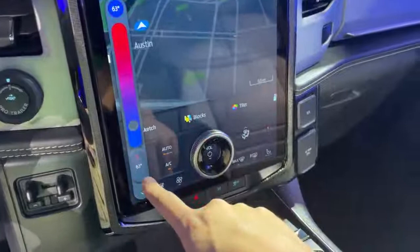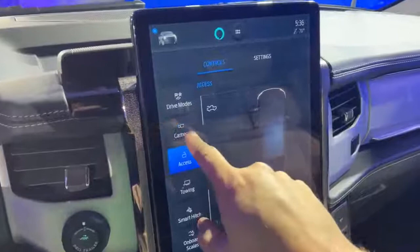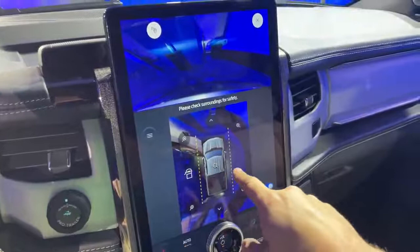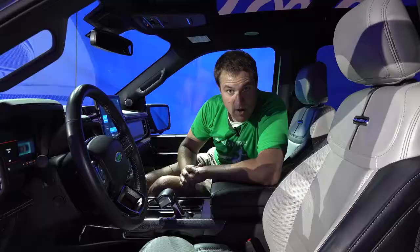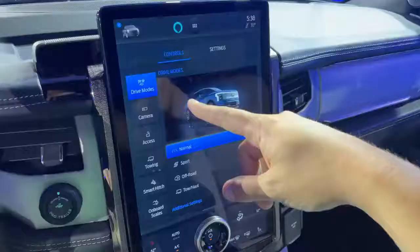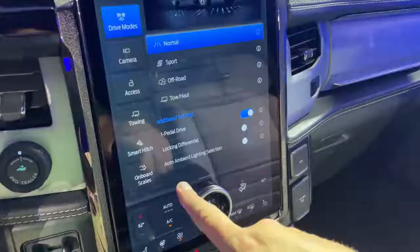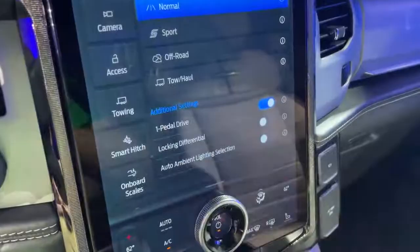There are some interesting new features in the screen. The drive modes are straightforward — Ford told me they think truck people are more functional, so they gave them more functional drive mode names. One interesting item: the locking differential is just a little icon you tap on the screen. In an old Land Rover, you'd wrestle with a heavy lever in the center console; now you just tap an icon and the diff is locked.